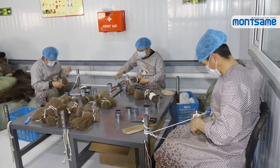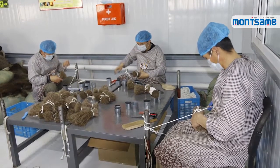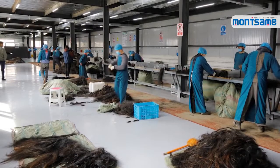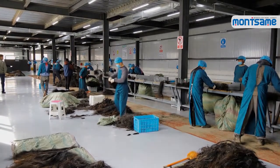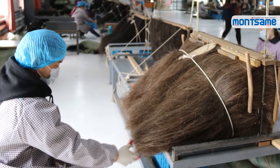Montorondel company aims to export the semi-finished products to European countries and produce three to five types of products such as paint brushes, makeup brushes, false lashes and wicks on both domestic and international markets. In collaboration with the Mongolian Association of Leather Industry,